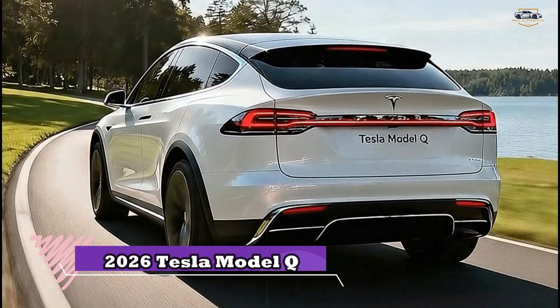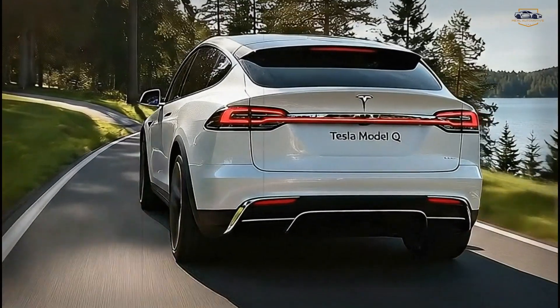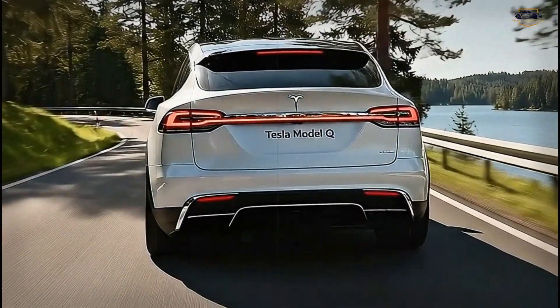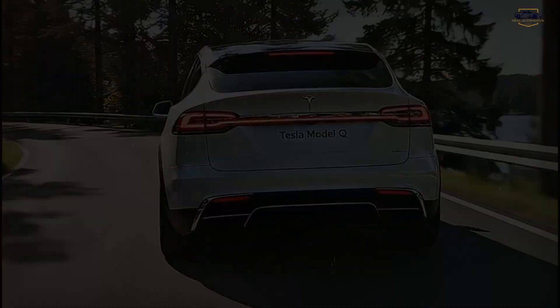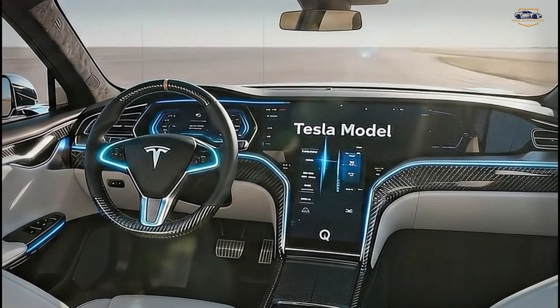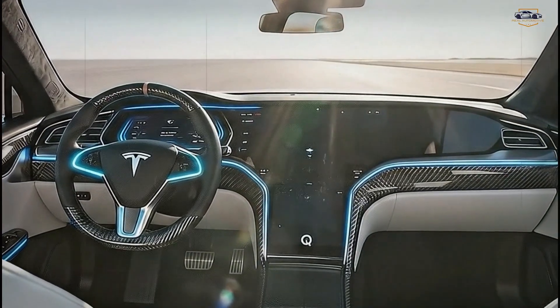The 2026 Tesla Model Q is finally here, and this might just be the EV the entire world has been waiting for. A sleek compact electric crossover with futuristic looks, impressive performance, and a price that could flip the EV market upside down. If Tesla really delivers what's being promised, this could be the car that changes transportation forever.